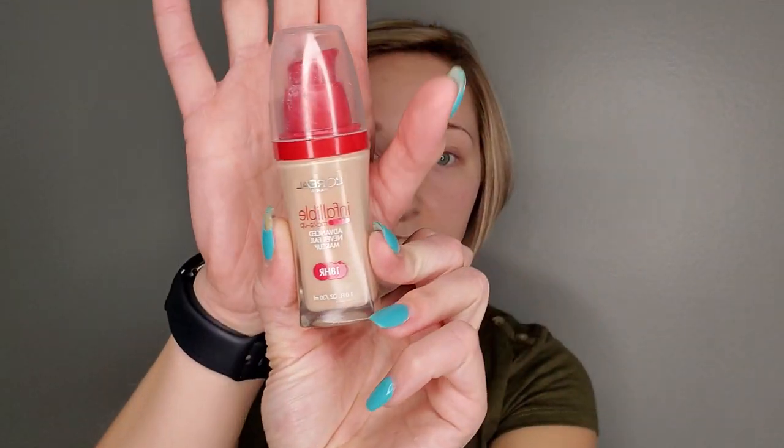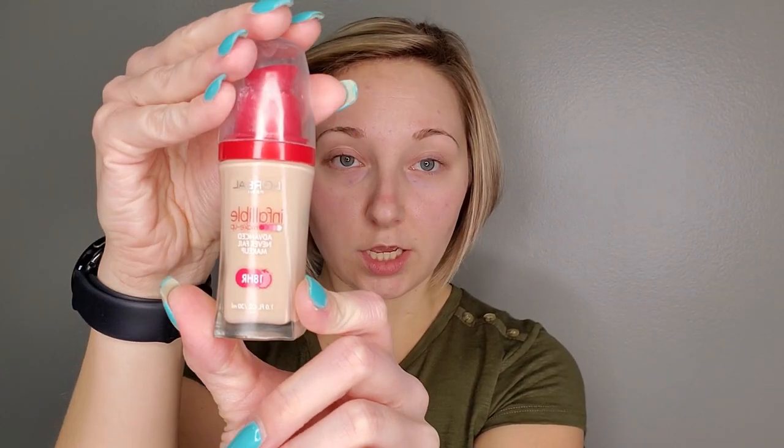It is a drugstore makeup foundation by L'Oreal. I cannot find it in the store anywhere, so I actually either order it on Amazon or go to L'Oreal's website. They offer free shipping and will pull it from any stores that have it in the United States and ship it to you. I usually order about four at a time. It's the L'Oreal Infallible — the one with the red top — and it says it lasts 18 hours. It's the Advanced Never Fail Foundation, somewhere between $11 to $13. The shade I'm using is 603, Classic Ivory.